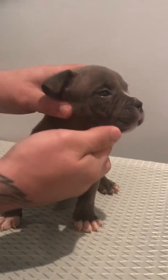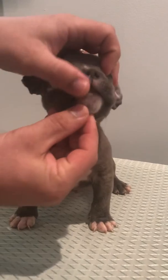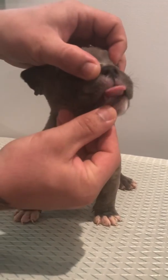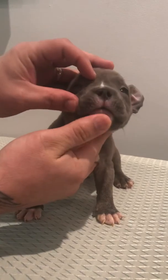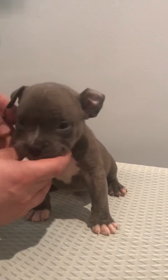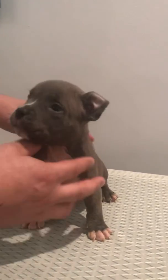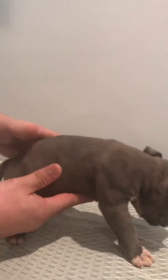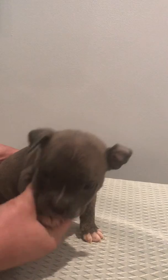He has a nice tight jawline, good clean bite. He has a little white streak right here, a little white chin, white chest, white paws. He is great blue in color and he does have a big rib cage on him as well.